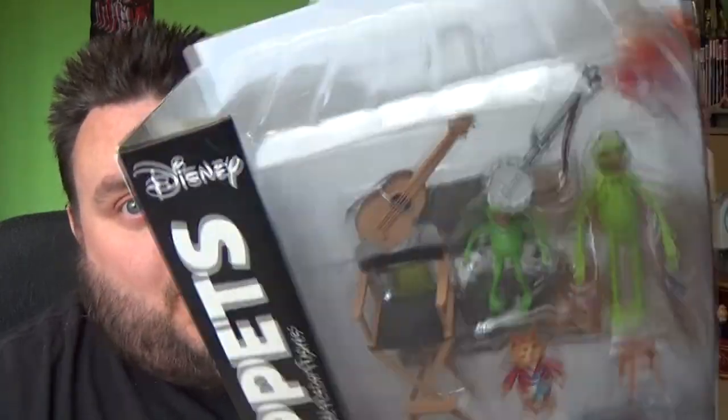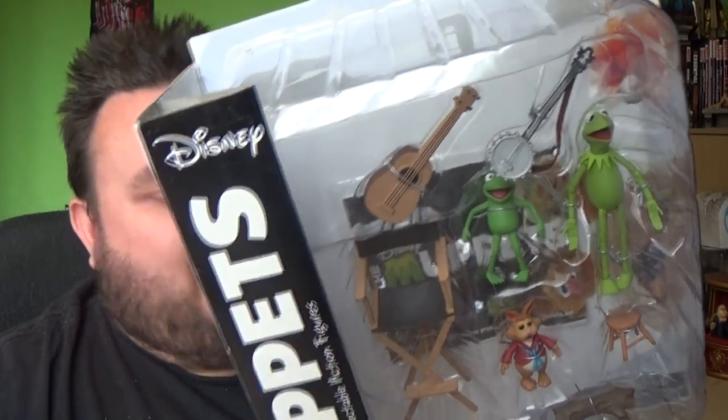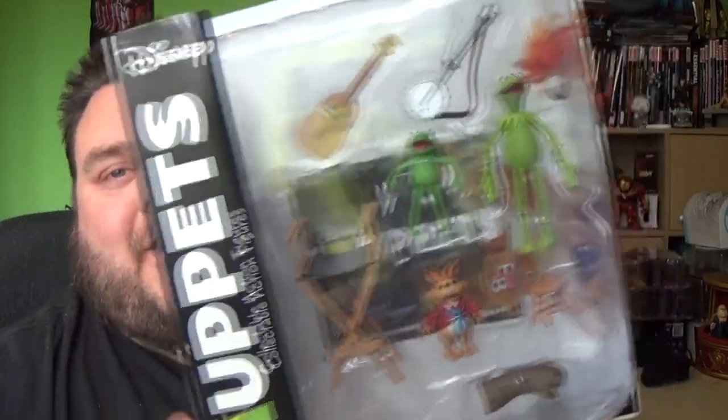It's the Muppet Show tonight! We've got the Muppets, and this is Diamond Select Toys' Kermit the Frog!